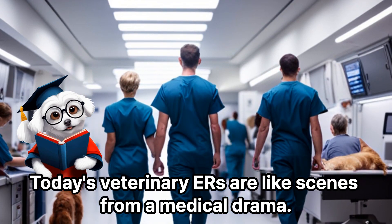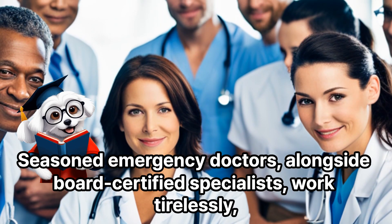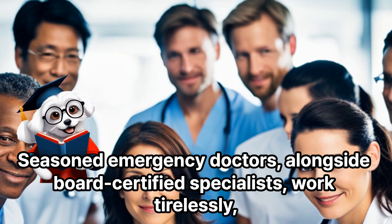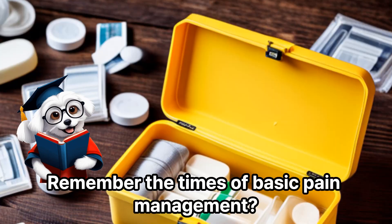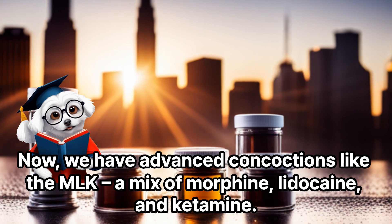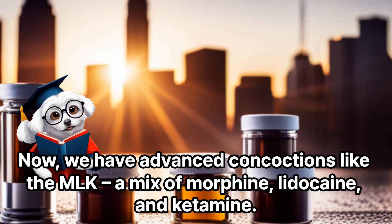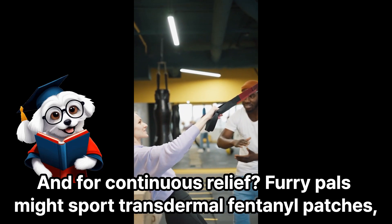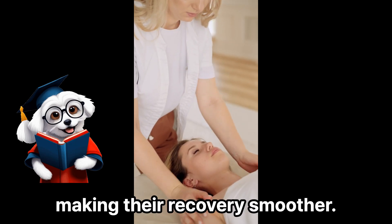Today's veterinary ERs are like scenes from a medical drama. Seasoned emergency doctors, alongside board-certified specialists, work tirelessly ensuring our pets receive the best care. Remember the times of basic pain management? Now we have advanced concoctions like the MLK — a mix of morphine, lidocaine, and ketamine. And for continuous relief, furry pals might sport transdermal fentanyl patches, making their recovery smoother.